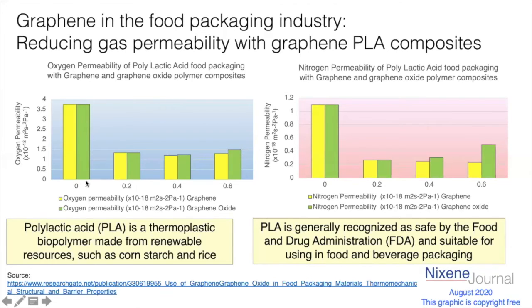With no graphene added to the polymer, a lot of oxygen gas gets through. But very quickly, as we add quite small amounts of graphene — 0.2, 0.4, 0.6% — it dramatically seems to stop the gas coming through. The same thing happens with nitrogen: small amounts of graphene or graphene oxide stop the nitrogen coming through. Interestingly, graphene was slightly more efficient than graphene oxide for nitrogen, whereas there's not a massive difference for oxygen.